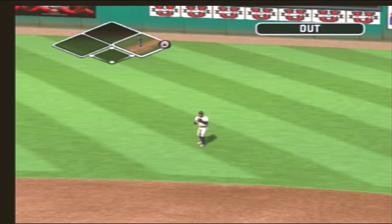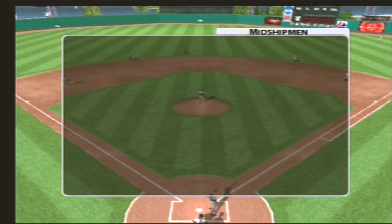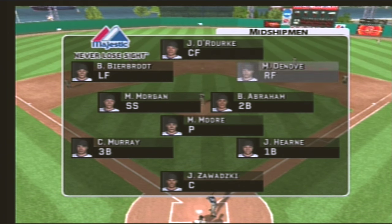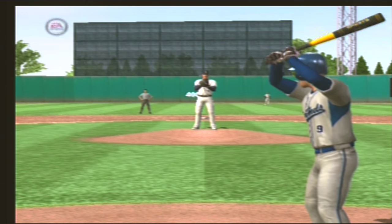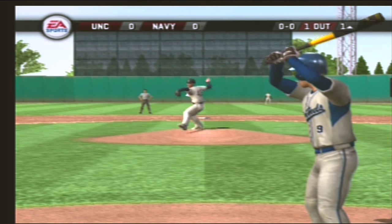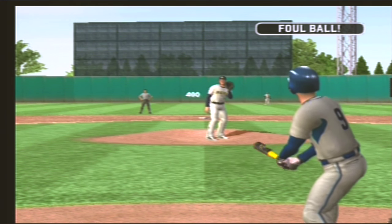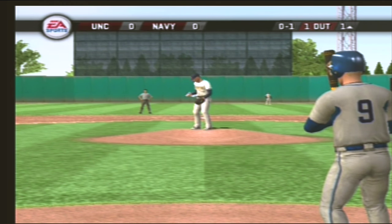There's a soft line drive at the second baseman — what a catch! Here's the home team's defensive alignment. Navy has pitchers who feel comfortable throwing a lot of strikes. They know that outfield will get to just about anything. That's how you make up for a lack of speed — getting a good jump and taking the right angle.